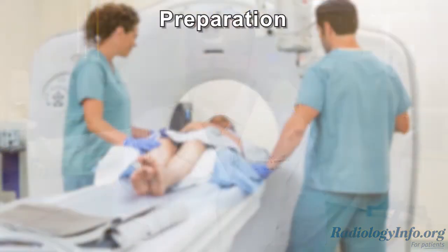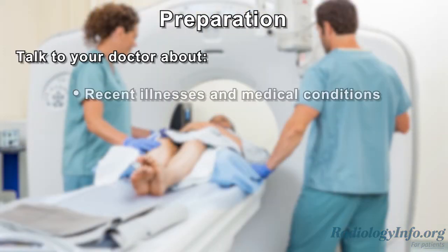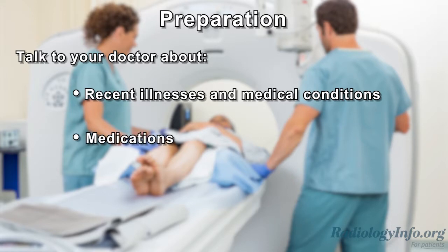If you're scheduled for a body CT, there are several things you can do to prepare. First, talk to your doctor about any recent illness or medical conditions. Tell your doctor about all the medications you're currently taking and whether you have any allergies. If your exam requires intravenous contrast material and you have a known allergy to it, your doctor may prescribe medication to reduce the risk of an allergic reaction. Also, be sure to inform your doctor and the CT technologist if there's any possibility you might be pregnant. You may be asked not to eat or drink anything for a few hours before the exam. Wear loose, comfortable clothing and leave any jewelry at home. You may be asked to wear a hospital gown.